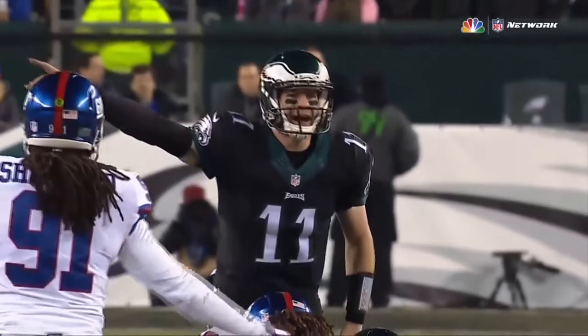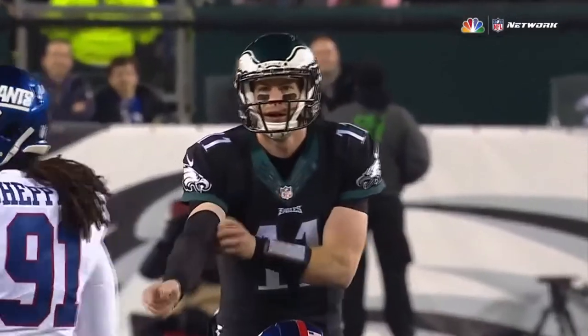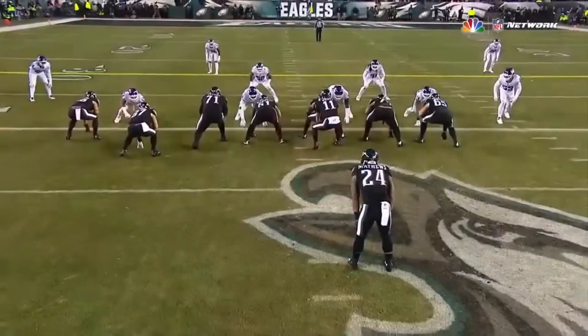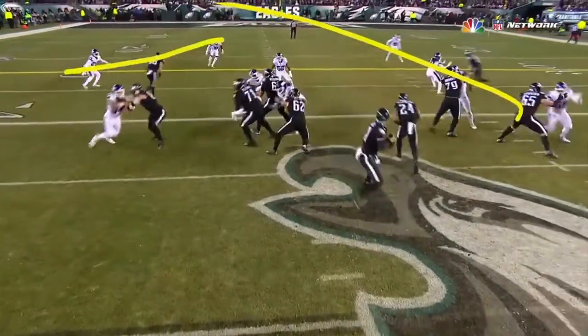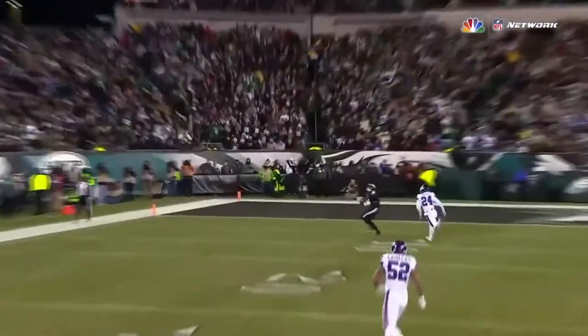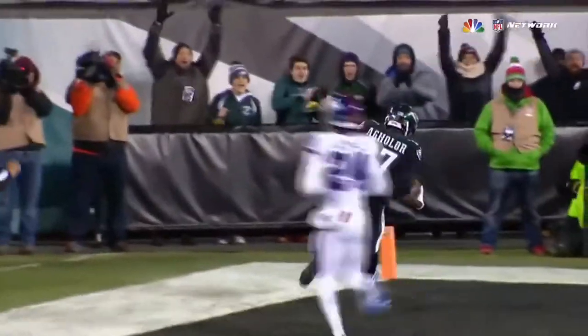Great job here by Carson Wentz — he comes up, sees the coverage he wants, gives a little hand signal. He knows what he wants to do: the deep over going across. This guy's going to go in man coverage and nobody runs deep or gets there soon enough. Eli Apple can't keep up.